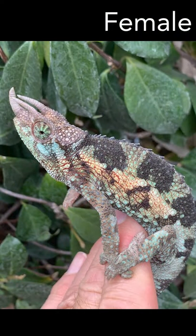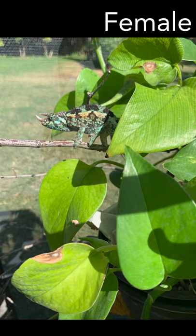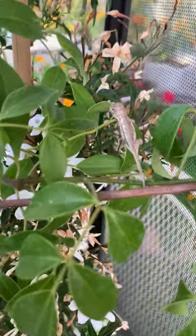The biggest husbandry challenge for these higher-altitude chameleons is the need for cold nights, and health problems or death can occur when days are hot. They are live bearers and produce adorable babies.